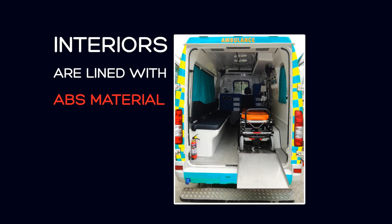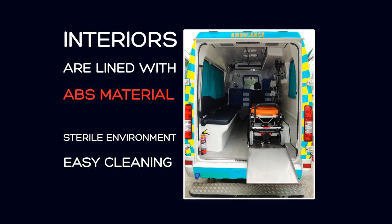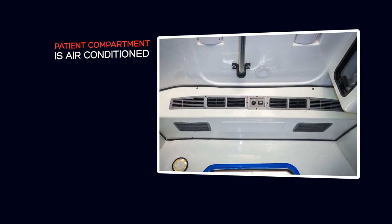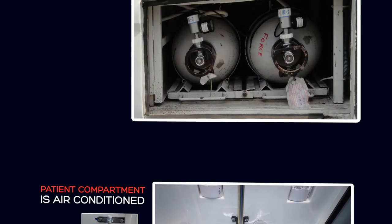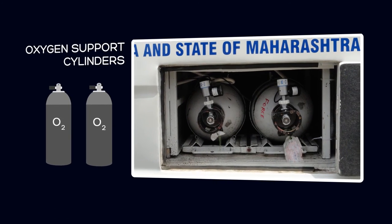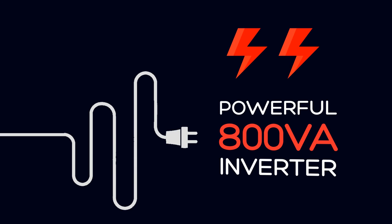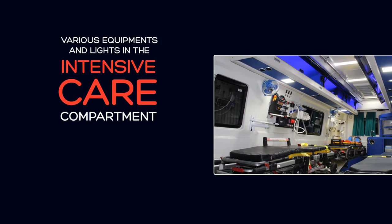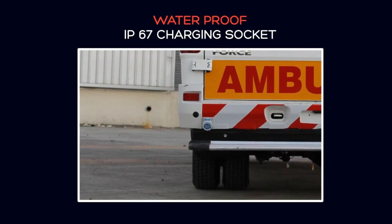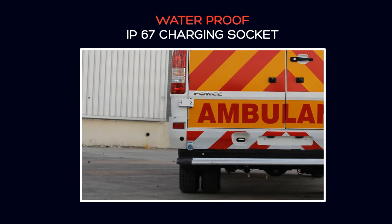The Traveller Ambulance interiors are lined with ABS material, ensuring a sterile environment and easy cleaning. The patient compartment is air conditioned and equipped with provisions for fitting various medical equipment. Oxygen support cylinders are placed on a trolley which can be accessed from outside the vehicle. The vehicle comes with a powerful 800 VA inverter, essential for AC supply to various equipment and lights in the intensive care compartment. It also has a waterproof IP67 charging socket, which ensures that the auxiliary battery can be charged while the engine is shut.